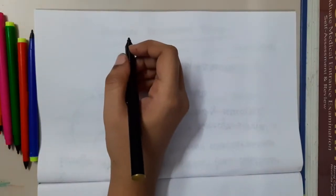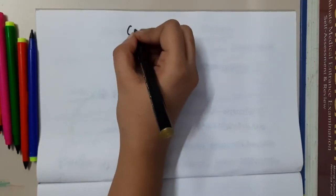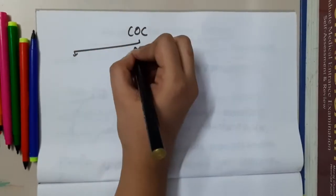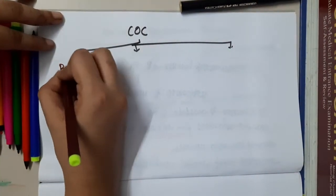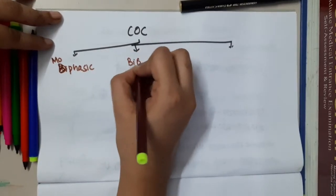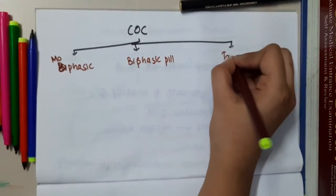Hello friends, let us now learn some important types of pills. In combined oral contraceptives, we have three types of pills: monophasic pills, biphasic pills, and triphasic pills.